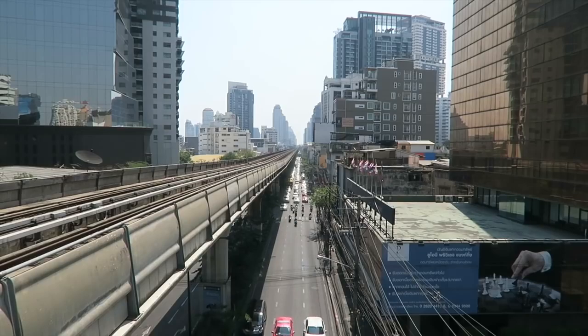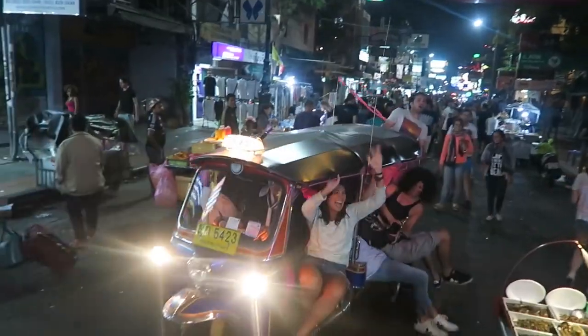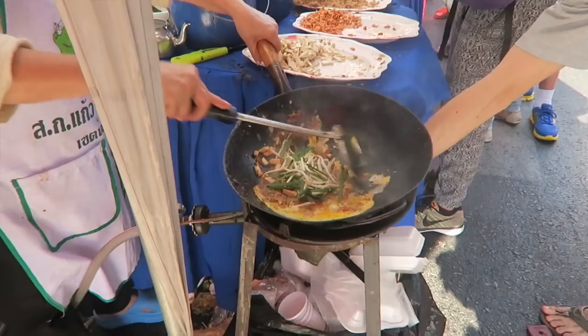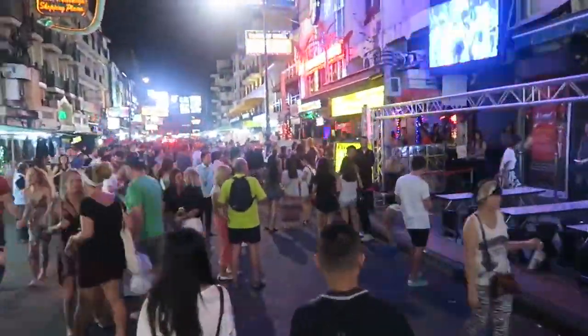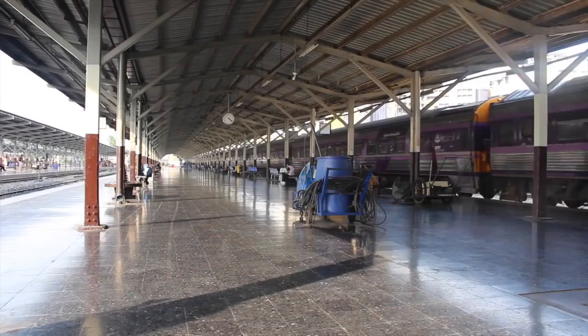Our journey started off in the crazy, bustling city of Bangkok. When we touched down there it was a bit of a culture shock — it was our first Asian country. Bangkok was very full-on: you've got the tuk-tuks, the insects on sticks, the street food, and most importantly the notorious Koh San Road — an insane place to first start your trip.